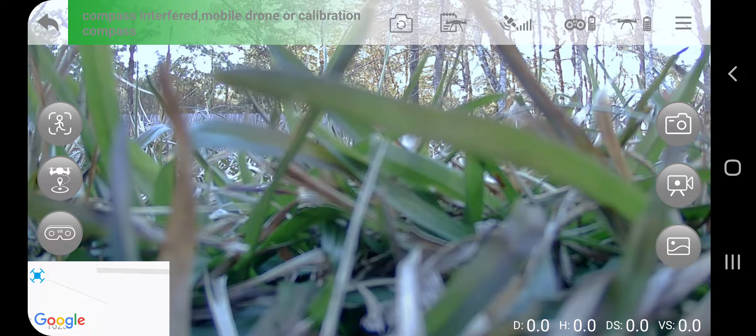Hey everybody, welcome back to my channel. Today I'm giving you guys another drone video. This time I'm launching it out of my backyard, so let's do it.